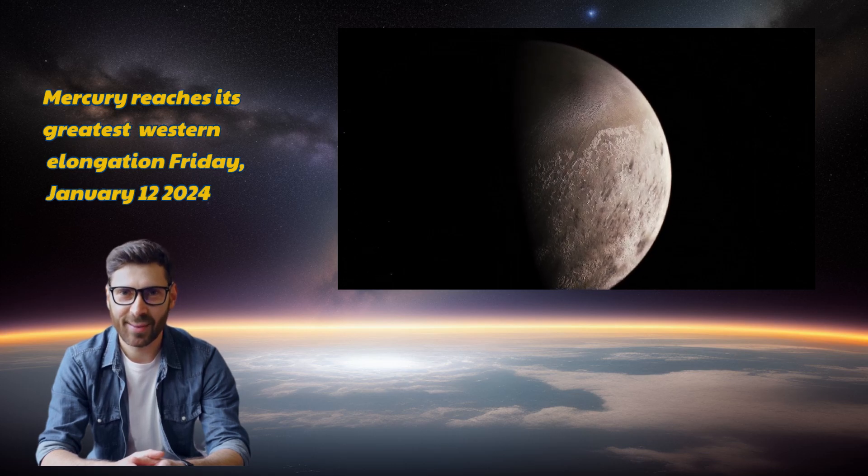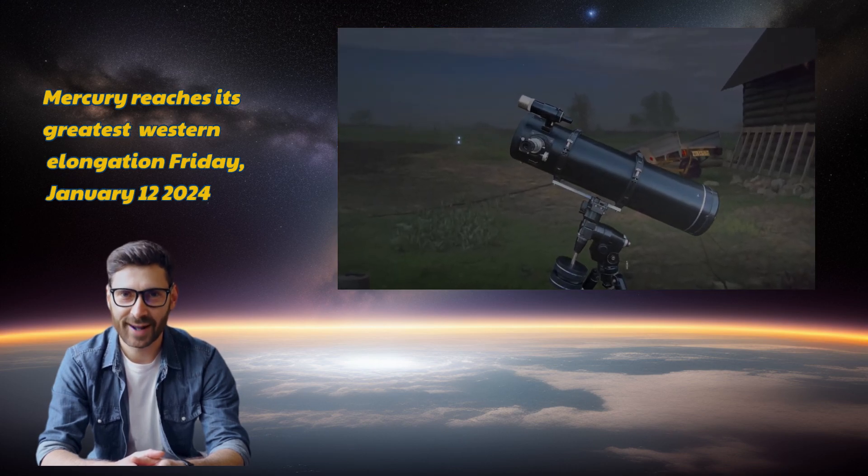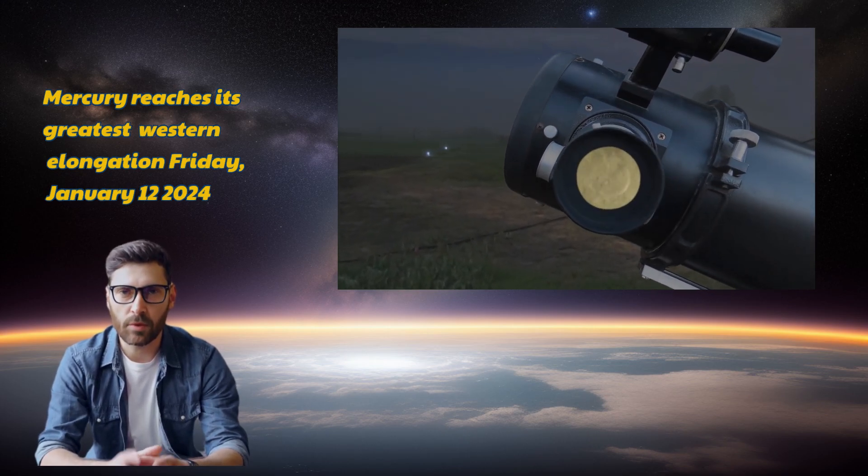Why the difference? Blame it on the elliptical orbits of these planets — their paths around the sun aren't perfect circles, contributing to these varying values. Plus, there's orbital inclination: each planet's orbital plane tilts slightly concerning reference planes like the ecliptic and invariable planes.